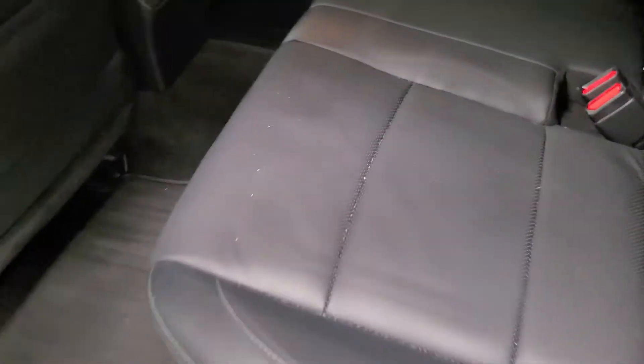Inside we do have the leather seats. These are heated in the back as well. Lots of room back there to see for everything.